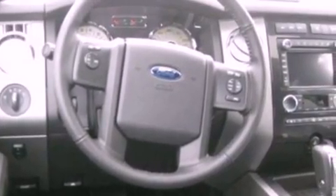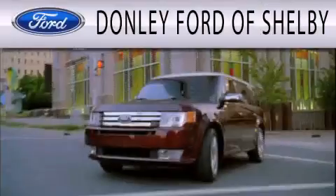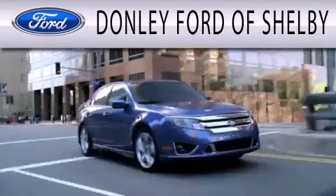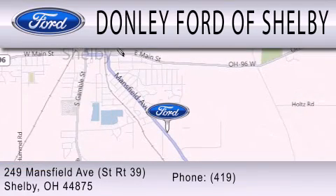Contact us today and schedule your opportunity to see this vehicle in person. Donnelly Ford of Shelby is dedicated to doing everything possible to ensure that the experience you have selecting your next vehicle is as pleasant as possible. We are located at 249 Mansfield Avenue in Shelby.